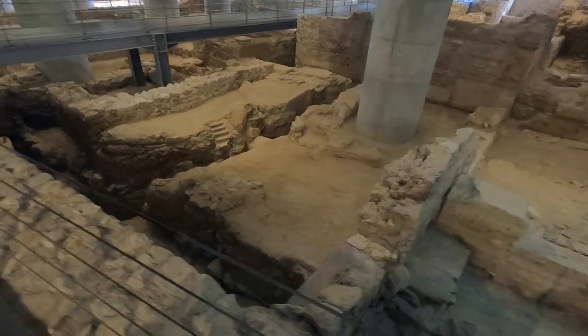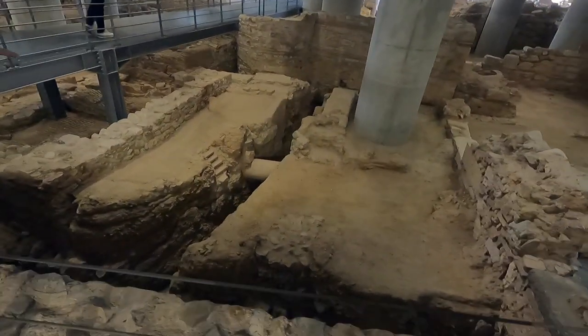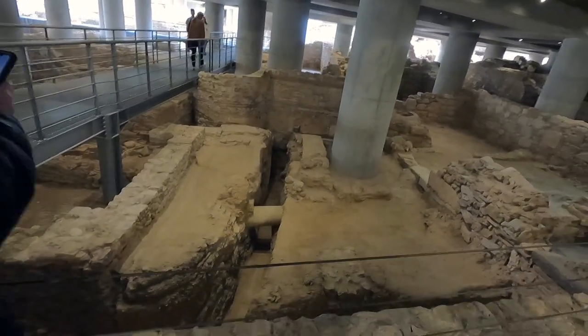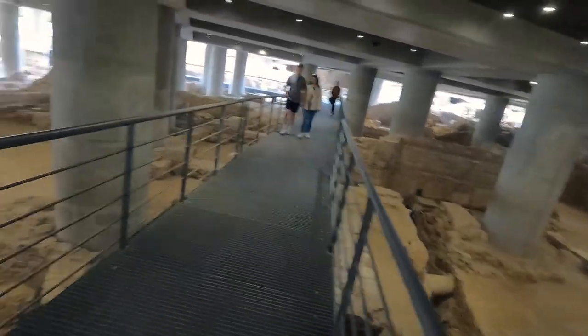Look at those little tiny steps just going up to the next level. That must be a sewage pipe — that's part of the underground plumbing. Oh my gosh.